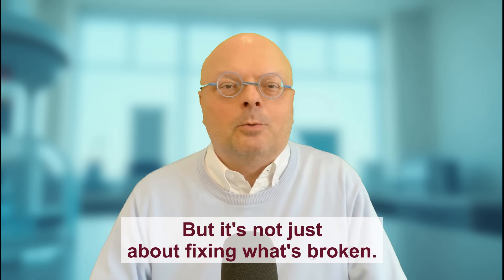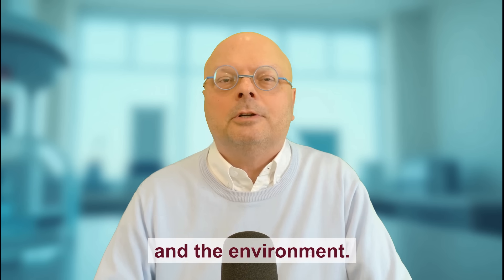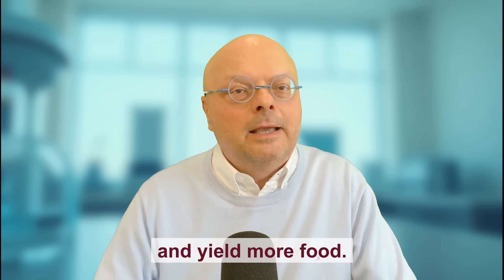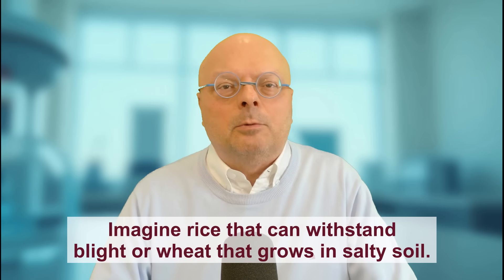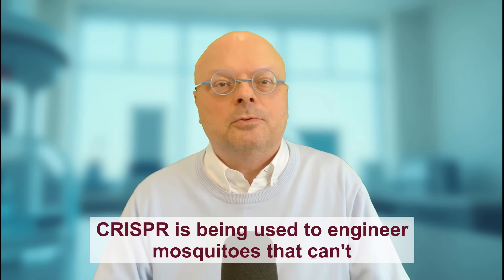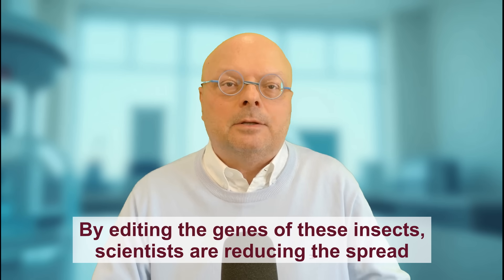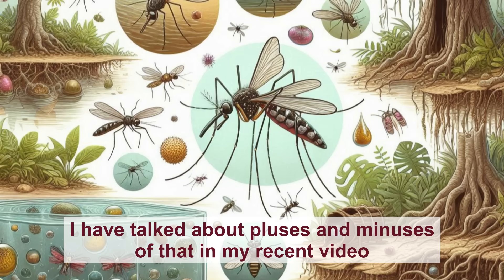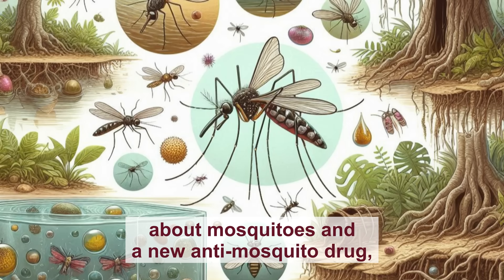But it's not just about fixing what's broken. CRISPR 2.0 is also transforming agriculture and the environment. Scientists are editing crops to resist disease, tolerate drought, and yield more food. Imagine rice that can withstand blight or wheat that grows in salty soil — these advances could help feed a growing population and reduce the need for harmful pesticides. In the fight against infectious diseases, CRISPR is being used to engineer mosquitoes that can't spread malaria or dengue, reducing the spread of deadly diseases without toxic chemicals.